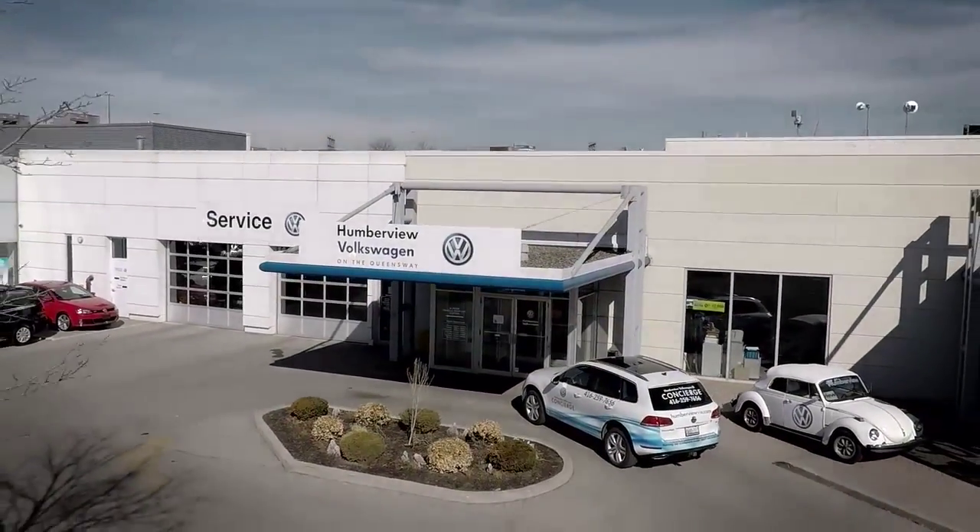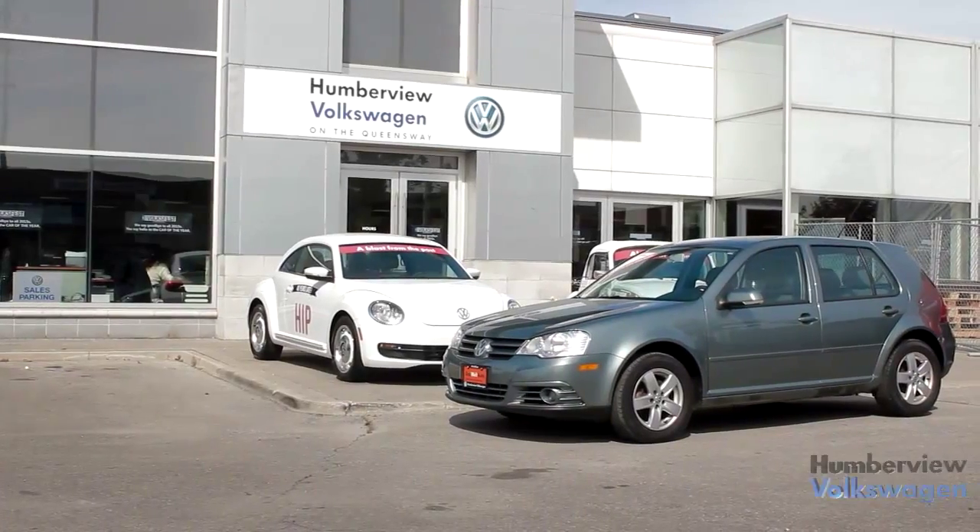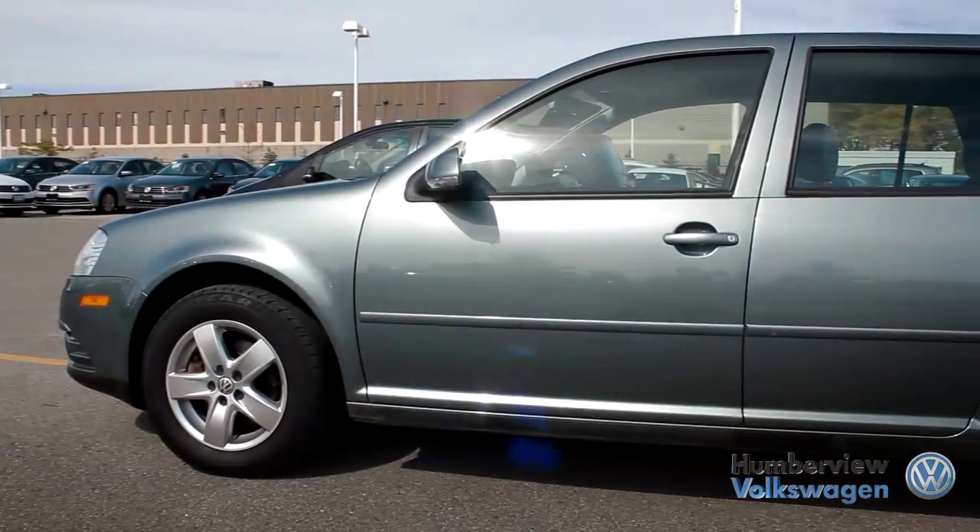Welcome to Humberview Volkswagen, where today we are looking at a 2010 Volkswagen City Golf. Please sit back while we give you an in-depth look at this hatchback four-door.